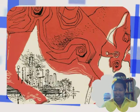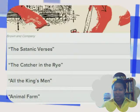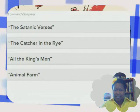Oh, I know what this one is. Let's look and see what the choices are: The Satanic Verses, The Catcher in the Rye, All the King's Men, Animal Farm.